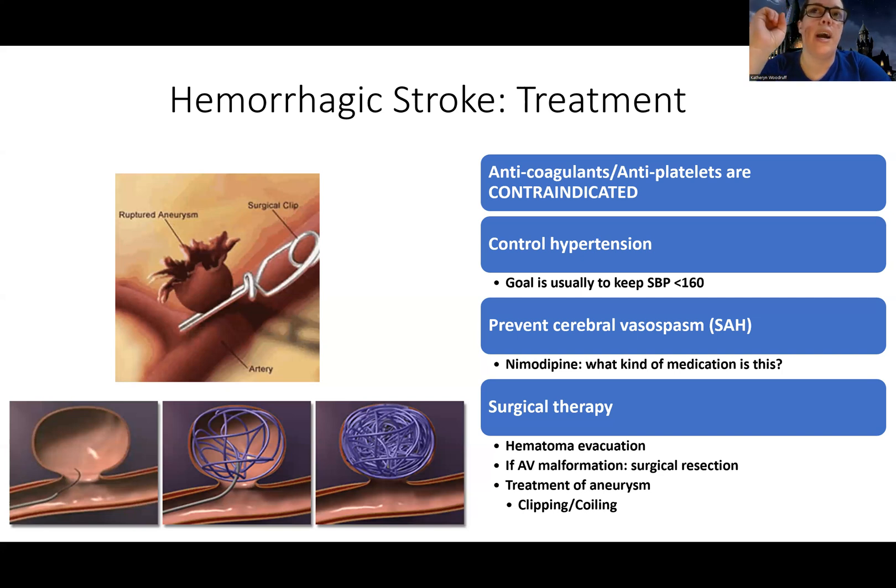The medication relaxes blood vessels. By relaxing the blood vessels, it decreases the risk of spasms. If you look at the last part of the drug name, it is a calcium channel blocker.